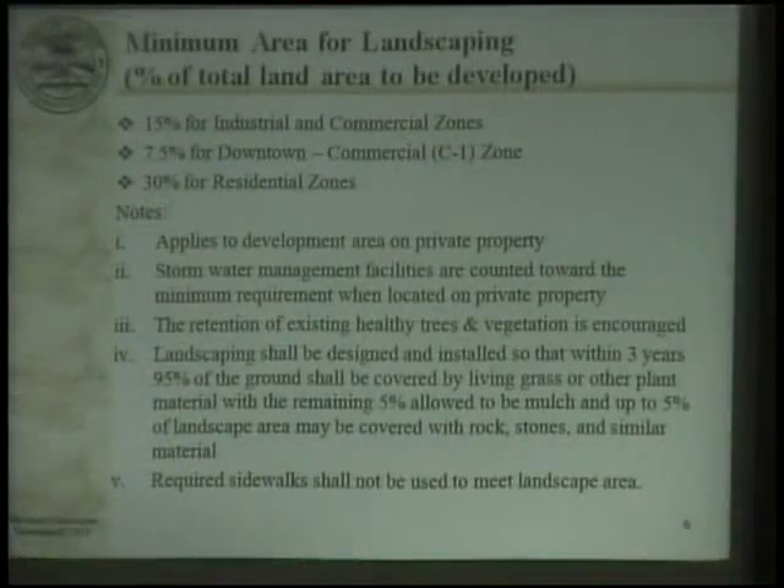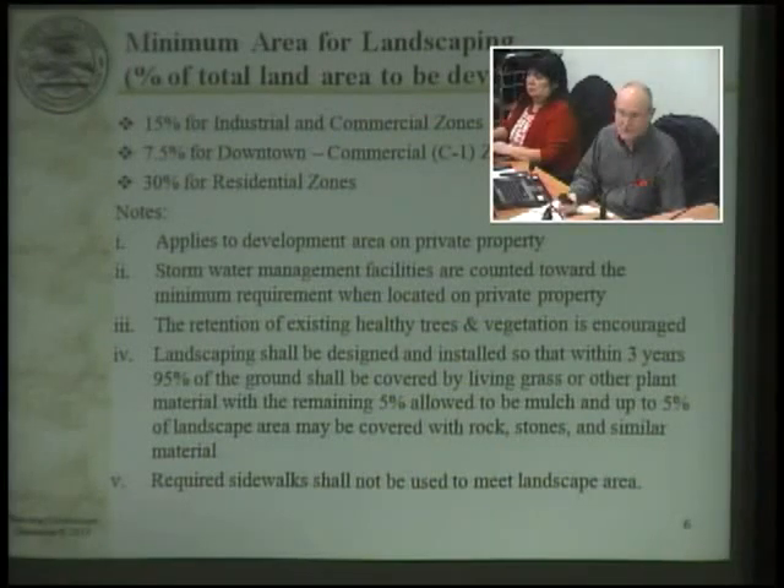Here's where we get into the standards. We haven't had any trouble obtaining these percentages for landscaping anywhere except in the downtown zone. It's really only come up once or twice, and the most recent was with the library. They needed 7.5% of their property to be landscaped. The first rendition only had five-point-something when it was presented.